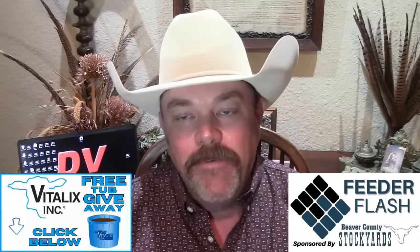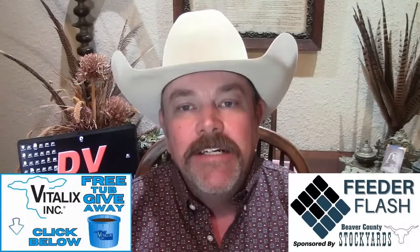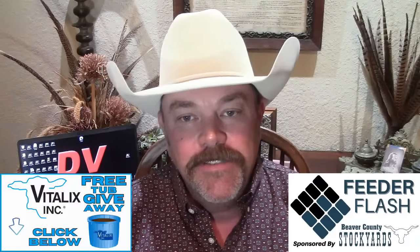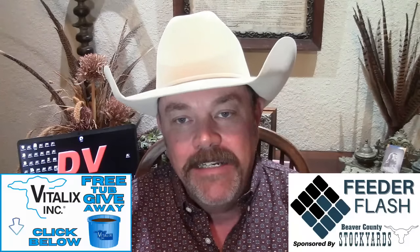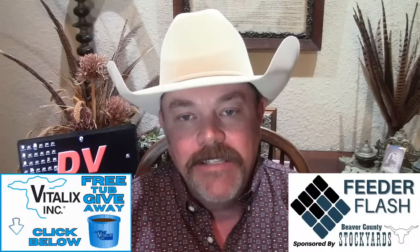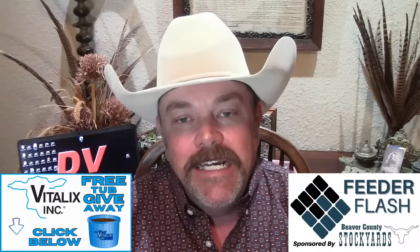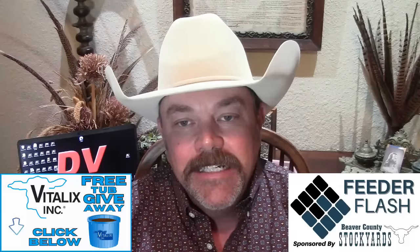We've been telling you guys we were going to give away free tubs, and we are offering free tubs with Vitalix. If you're watching on the National Beef Wire, click on the Vitalix banner ad. If you're watching on YouTube, click the Vitalix link in the description to enter. Get the blue tub.